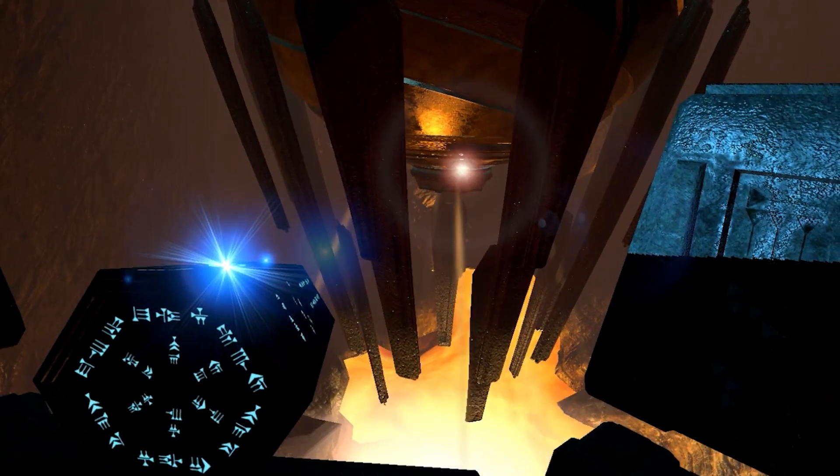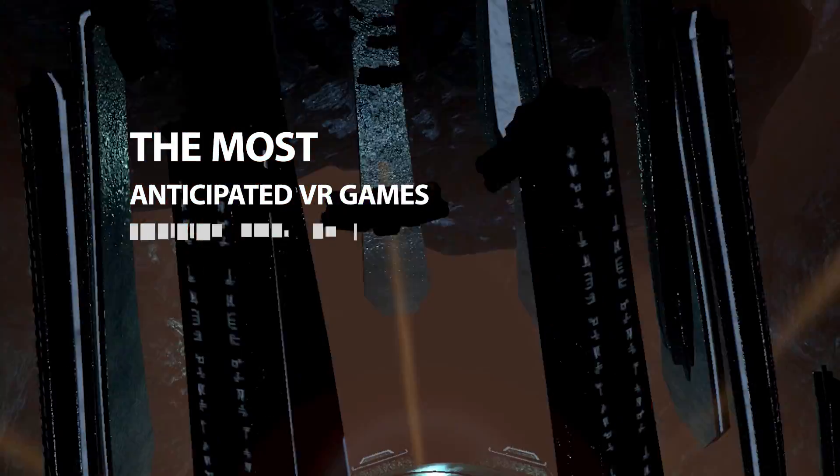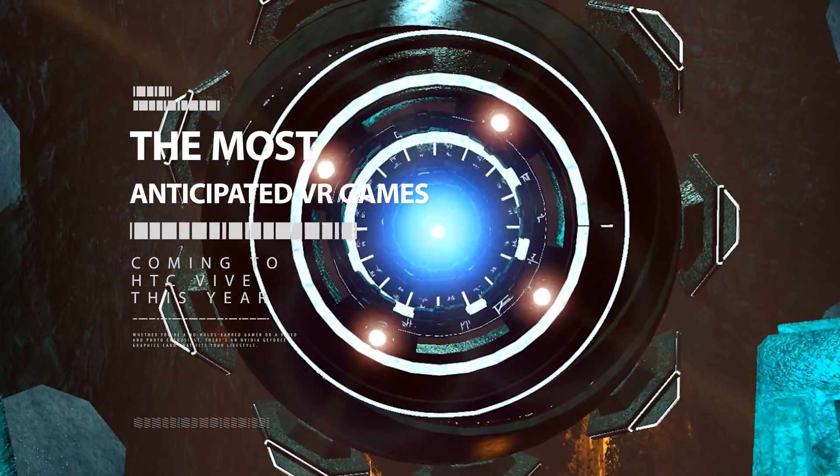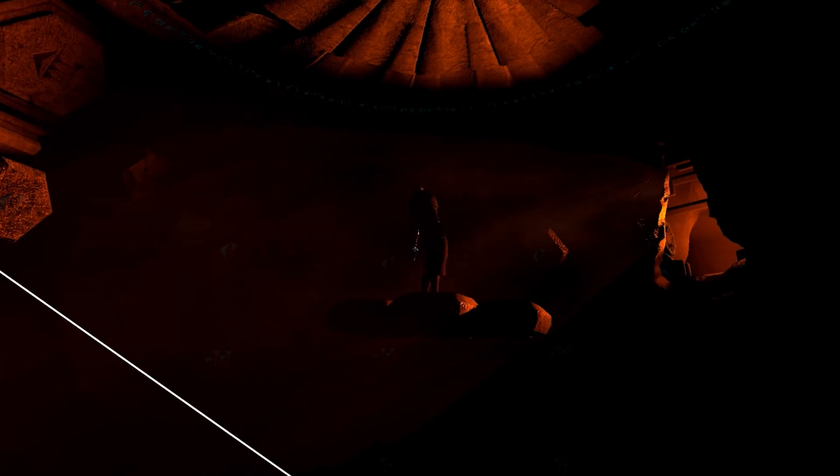As the latest headsets hit the shelves and pre-orders begin to ship, you need to make sure your PC is ready for virtual reality with an NVIDIA GeForce GTX 970 GPU or higher. And you need to know which games to pick up.